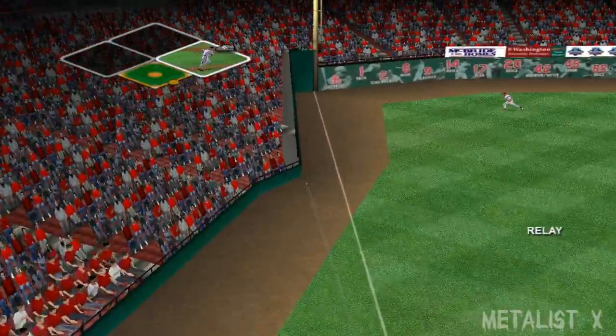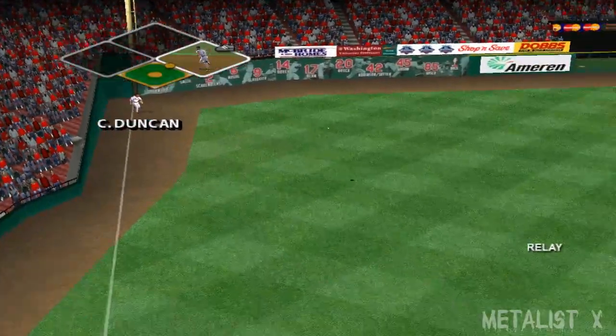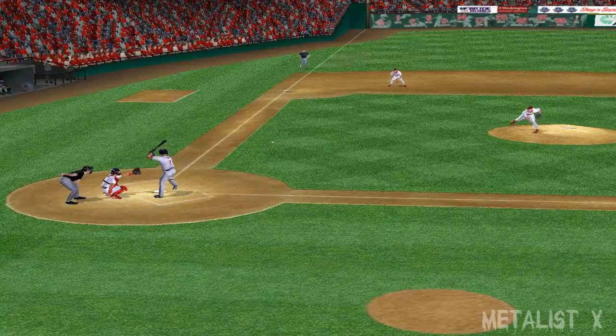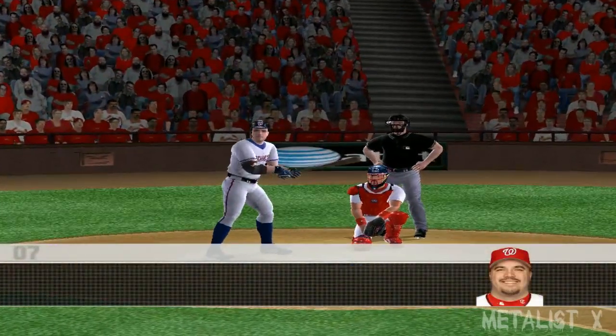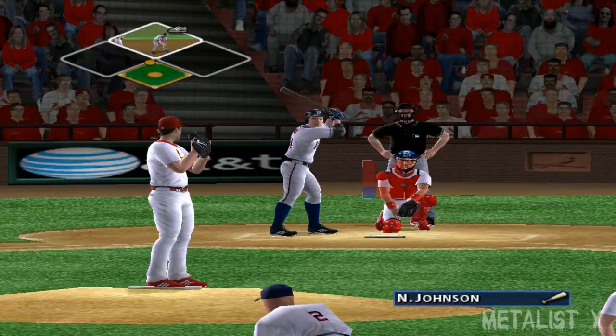That's a line drive down the line. He's on his way to second, safe on the play — he's on with a leadoff double. Batters at this level will turn mis-executed pitches into hits all the time.